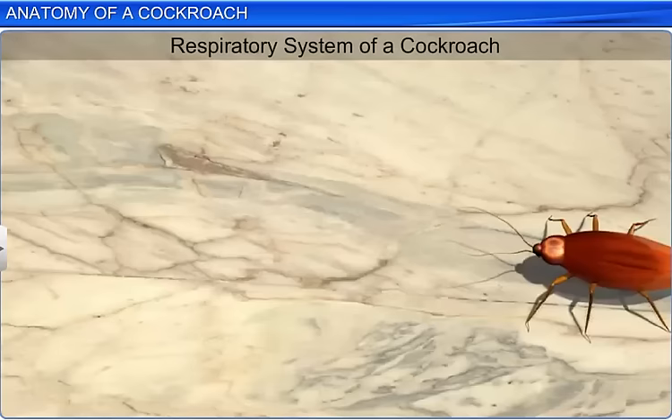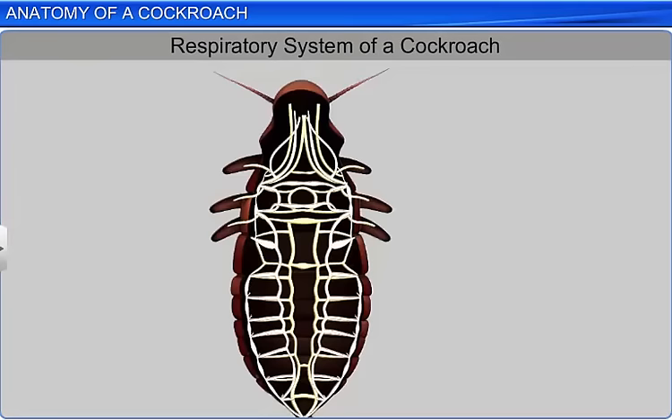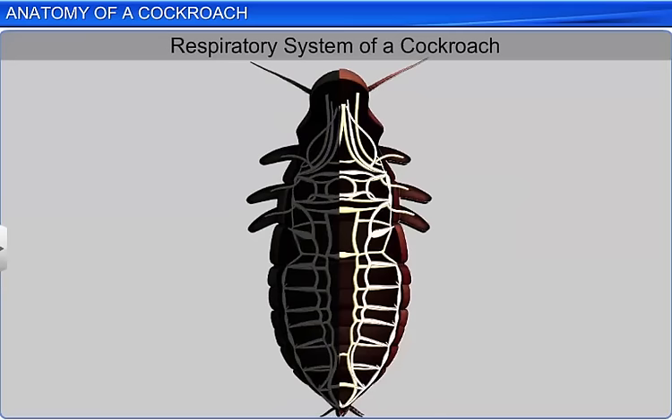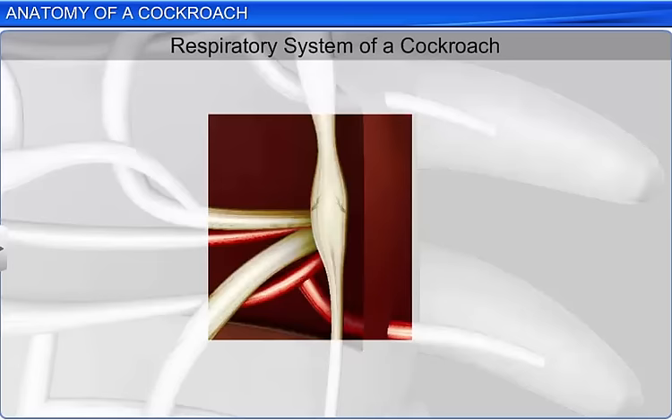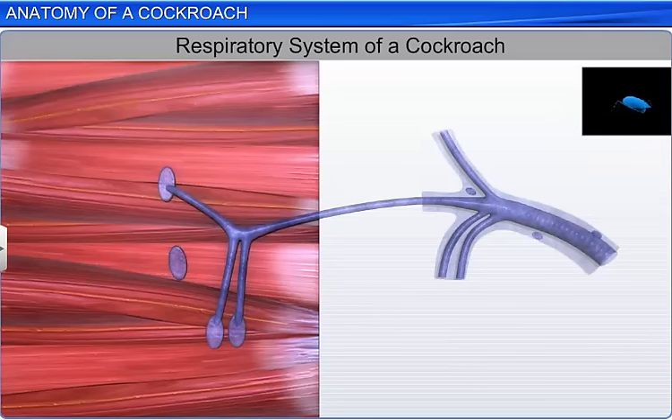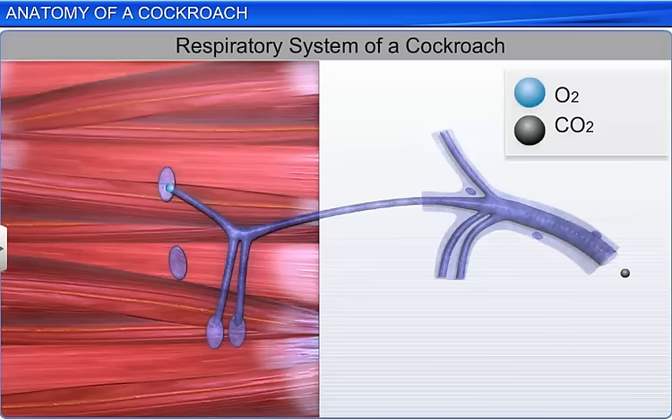The respiratory system also forms a part of the anatomical study of a cockroach. This system consists of a network of trachea that opens to the exterior through 10 pairs of spiracles, which are located on the lateral side of the body. The opening of these spiracles is regulated by sphincters. The tracheas are further divided into thin tracheoles, which supply oxygen to all the parts of the body. Gaseous exchange in these tracheoles takes place through diffusion.